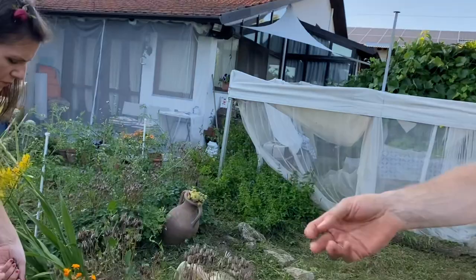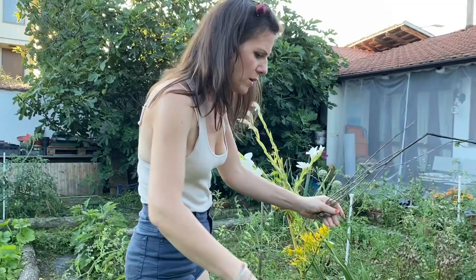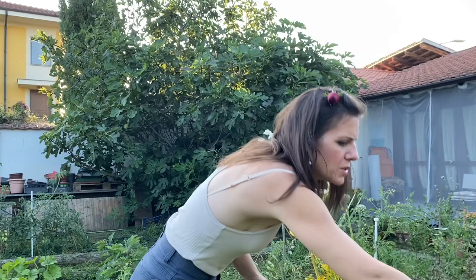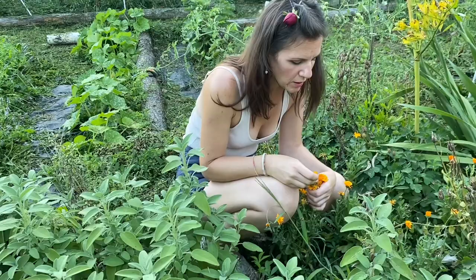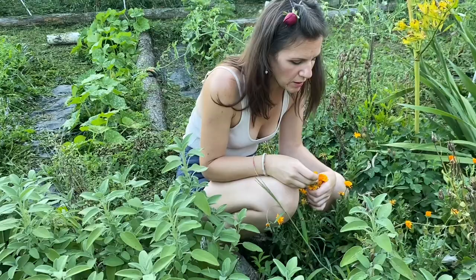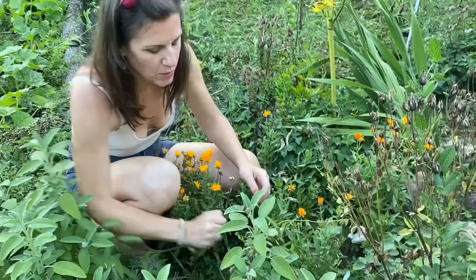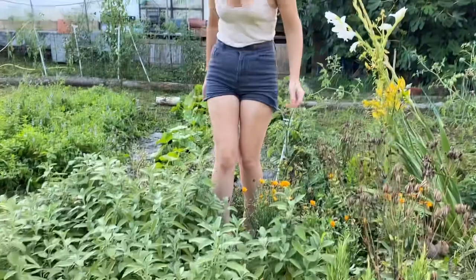Here are some aquilegia — spreading seeds around. Let's get the dead ones out; they have such pretty flowers in spring. Always spread your seeds and give them away. These other flowers — I'm not sure if they're marigolds — they've gone crazy here. We got gifted them two years ago when we visited a kind of collective commune in the mountains. The lady gave us one plant and it's just taken over. That's great!